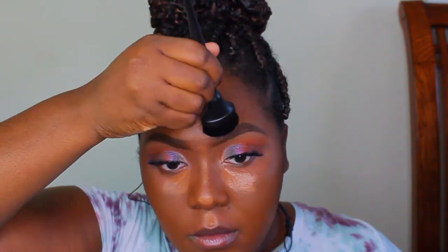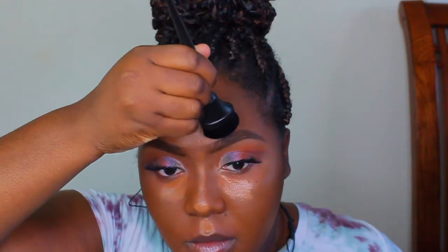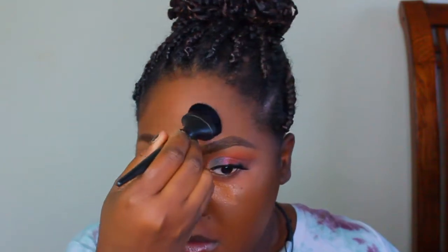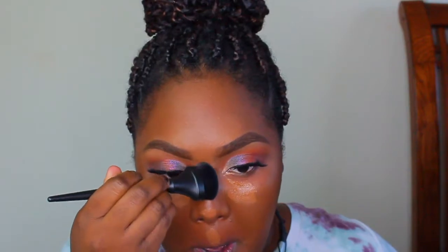Now it's time for the brushes, which I also got in the Stellar BoxyCharm box. I used this to blend out my concealer and my contour, and the brushes did a very awesome job. I also used the same brush to pack on my setting powder, and I really do love and appreciate this brush. I think this is the best set I've had yet from BoxyCharm.